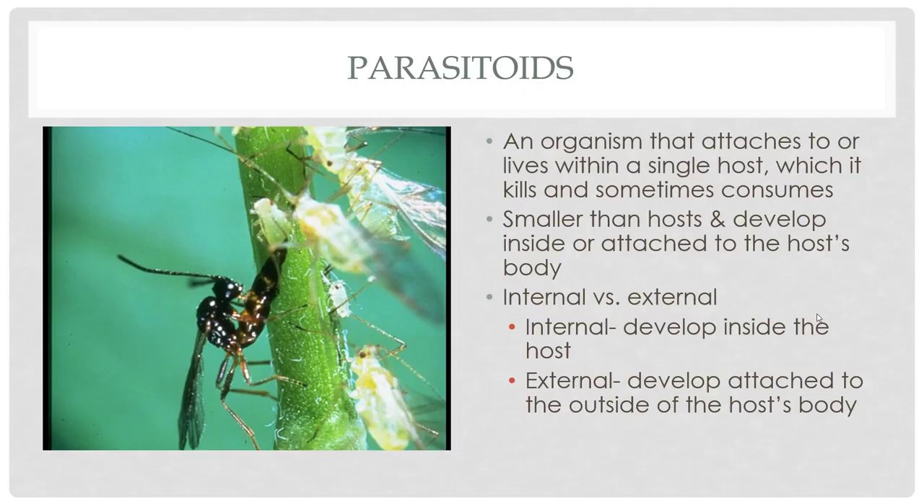A parasitoid is an organism that attaches to or lives within a host, and only one single host within that parasitoid's life cycle. It is generally smaller than the host as it's developing, and most of the time it's internal, developing on the inside. But there are some situations where they might be external, developing on the outside of the host's body. Very sci-fi kind of a situation.